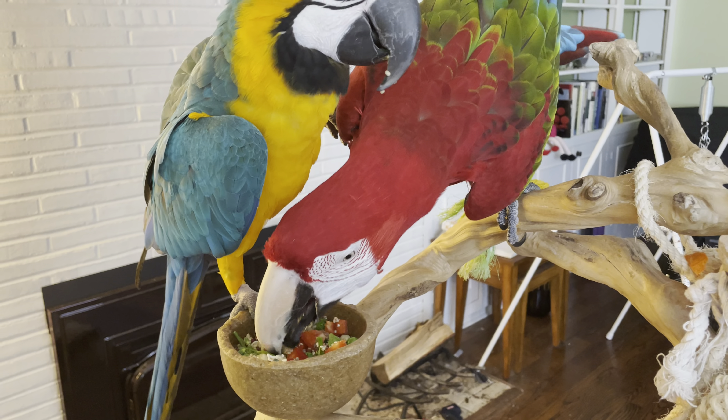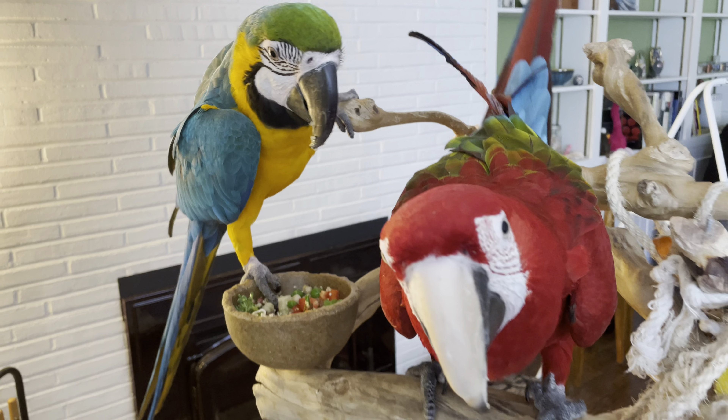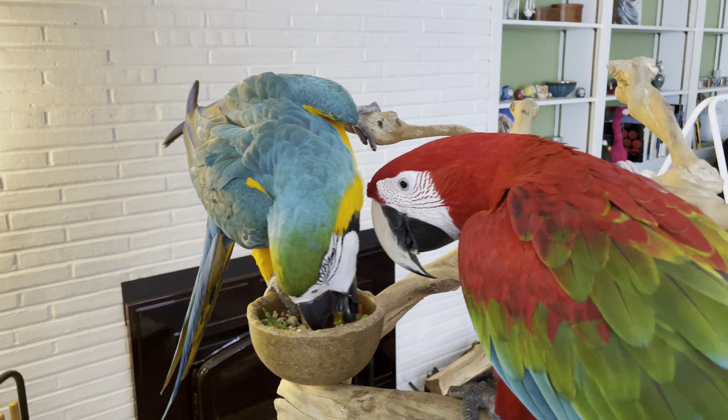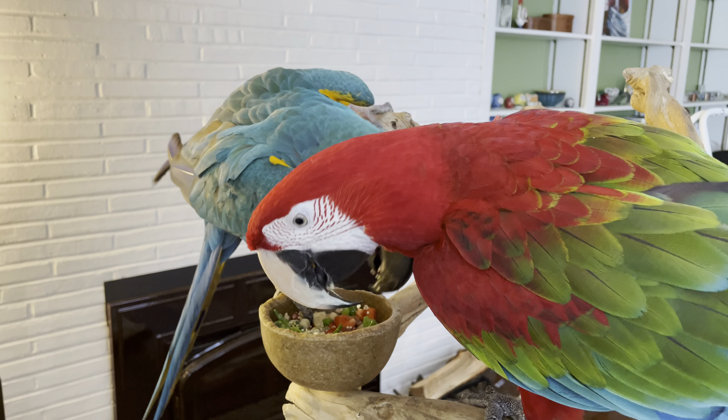I've made Charlie and Jerry some chop this morning. They're very excited. Chop is just a series of vegetables and some fruits cut up into small pieces to encourage foraging. They love it. It's extremely important for their diet.